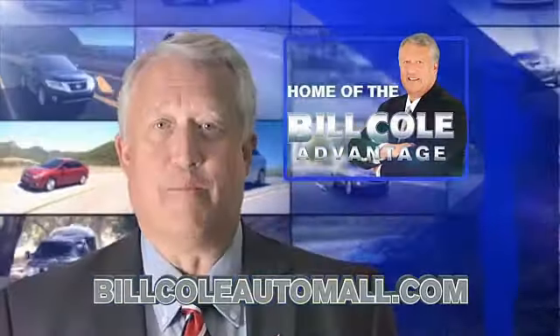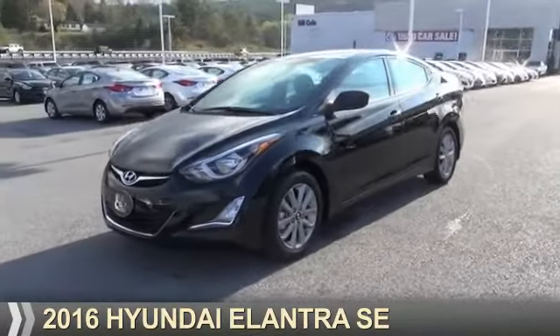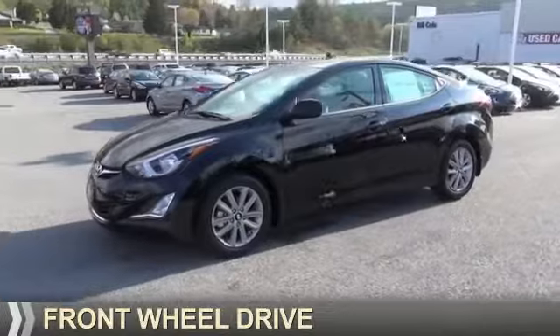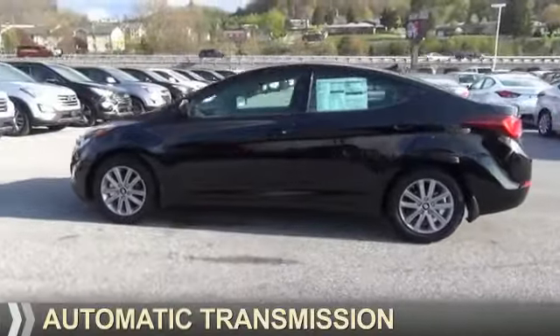Check out this vehicle from the Bill Cole Auto Mall. Presenting the 2016 Hyundai Elantra. It's powered by front-wheel drive, a 1.8-liter, four-cylinder engine, and an automatic transmission.